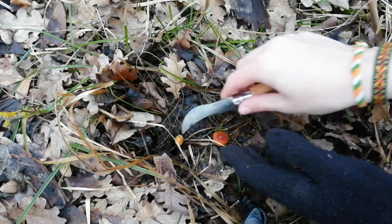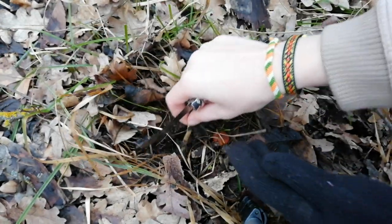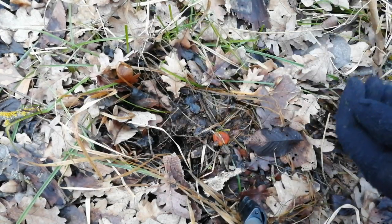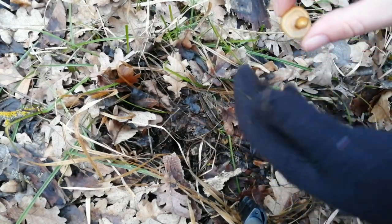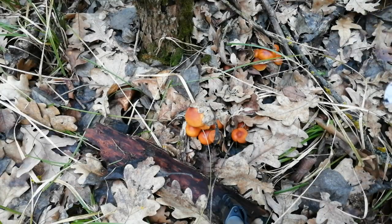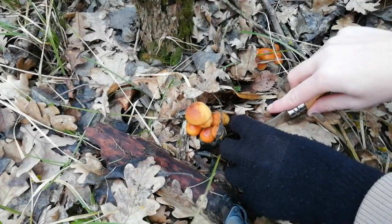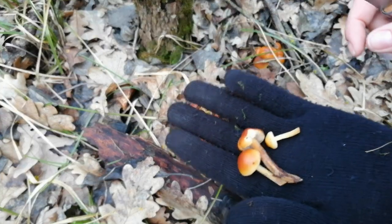Здесь прямо из перегноя распускается фламмулинка. Вот эта светлая — это тоже она, просто молодой экземпляр. Это тоже фламмулина бархатистоножковая. Вот сосед прям рядышком. Какие крошечные. Несмотря на то, что сейчас засуха, экземпляры лезут совершенно молодые — мы можем это наблюдать, потому что совсем молоденькие грибочки проклюнулись совершенно недавно.